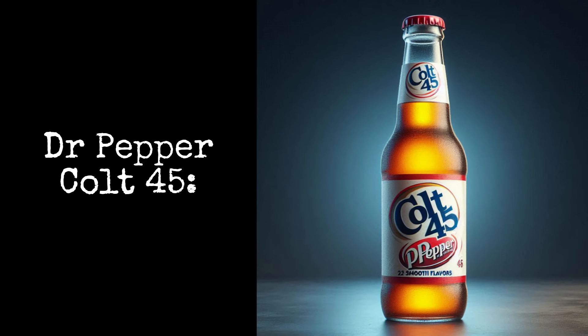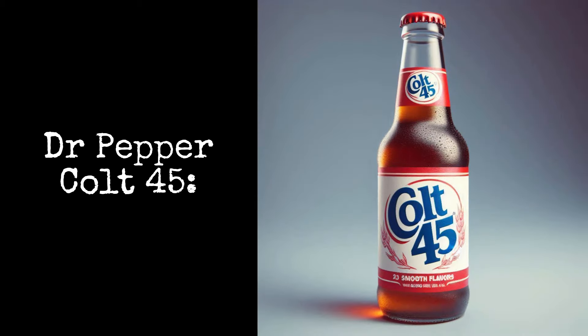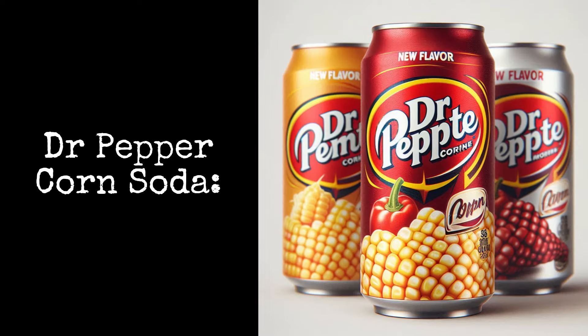Dr. Pepper Colt 45: the smooth malt liquor flavor of Colt 45 mixed with Dr. Pepper. Dr. Pepper Corn Soda: the taste of Mexican sweet corn mixed with Dr. Pepper.